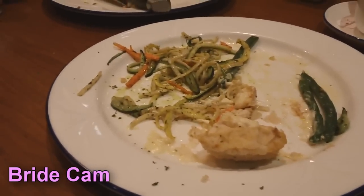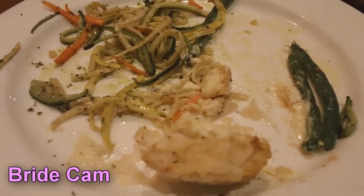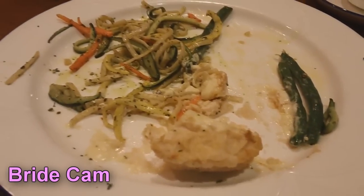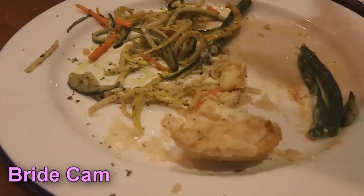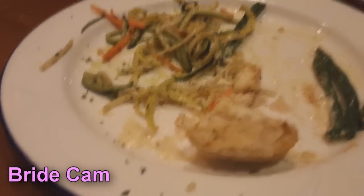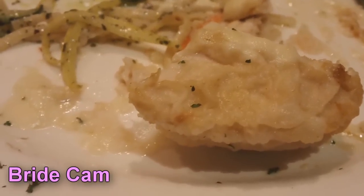Our final decision is this one. What's this called? Chicken bourbon. So pretty much this entire thing with the green beans and the pasta and the chicken. Thank you.